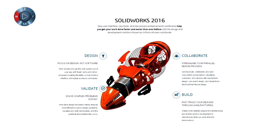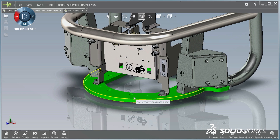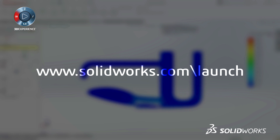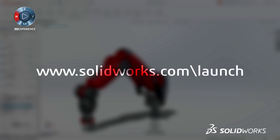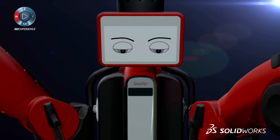On the launch site, you can view some of the great capabilities in this release. So take a look, and make sure to sign up for one of your resellers' launch events for a more detailed look at the next generation of solutions. Make great design happen with SolidWorks. Thank you.